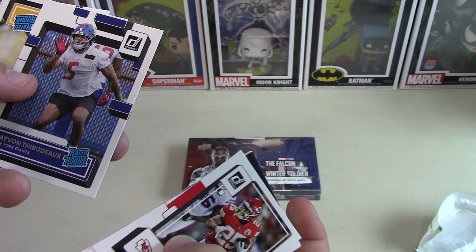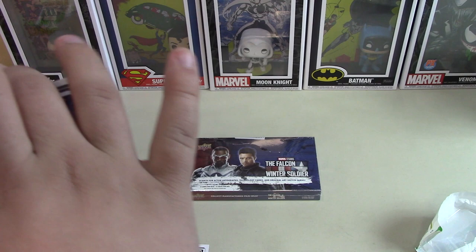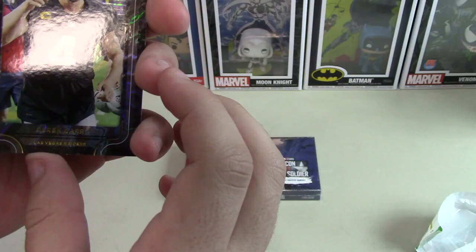Now we're getting into that. Starting off with Jalen Rager, Rated Rookie. Danny Gray, another Rated Rookie. This one's backwards — hopefully that's a good sign. We've got an Elite Series Derek Carr, Las Vegas Raiders. That's quite the foil. That must be the blue parallel Press Proof.